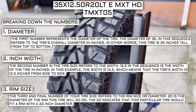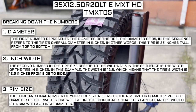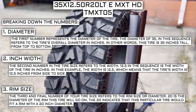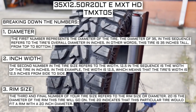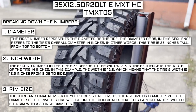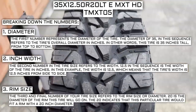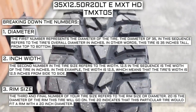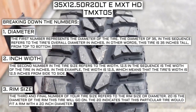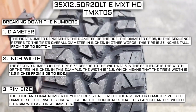Keep in mind, this number is not negotiable. Unlike the first two numbers, you can't upsize or downsize the rim size. The only time this number will be different is if you are actually changing the size of your rim. For example, if you find a deal on 265/70R17 tires, you absolutely cannot use them in place of your current 265/70R16 tires unless you are also changing the rim size from 16 to 17.